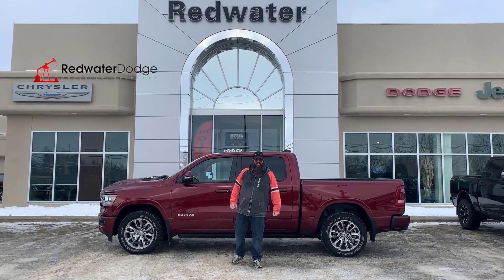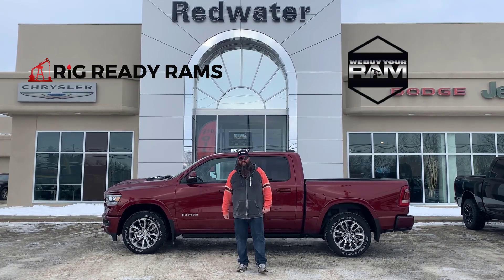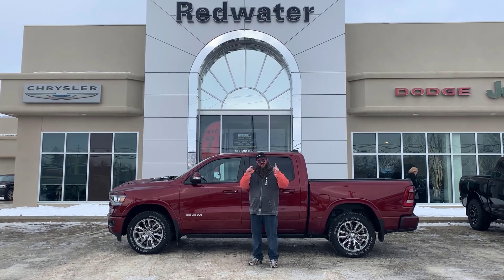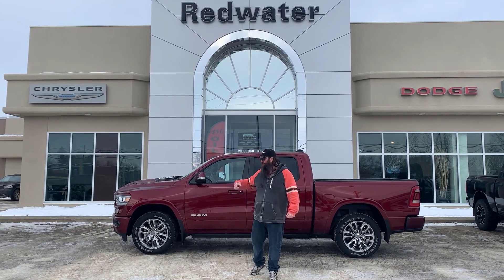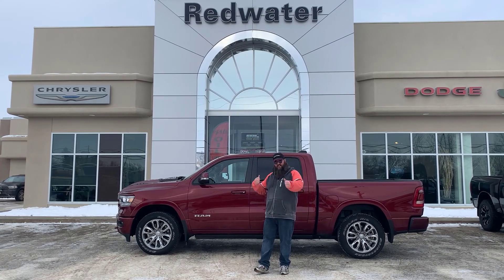Hello folks, Jethro coming to you live from Redwater Dodge, home of the $10 oil change, Rig Ready Rams, and now we buy your Rams. I'm so excited to be standing in front of this beautiful, newly traded in Ram 1500. It's a 2021 and it's e-torque — so it's a little bit of a hybrid built into a 1500. Let me go over all the specs with you guys.